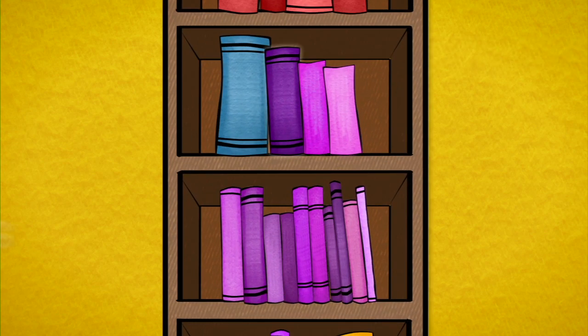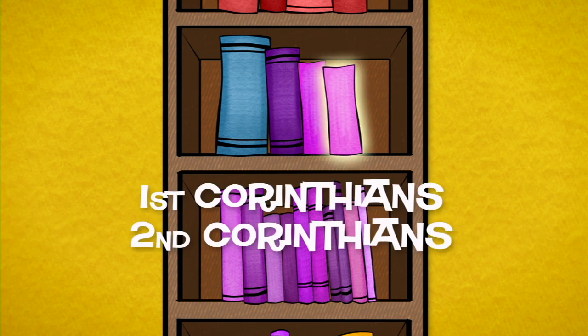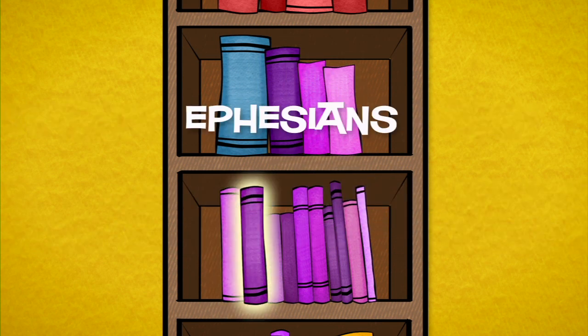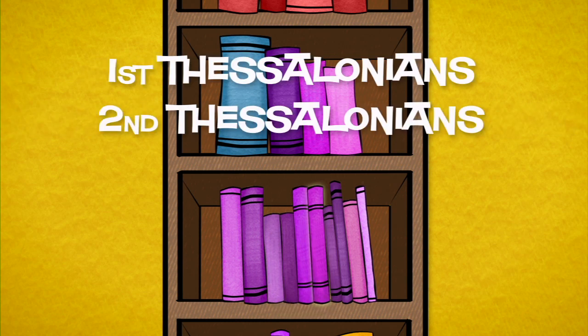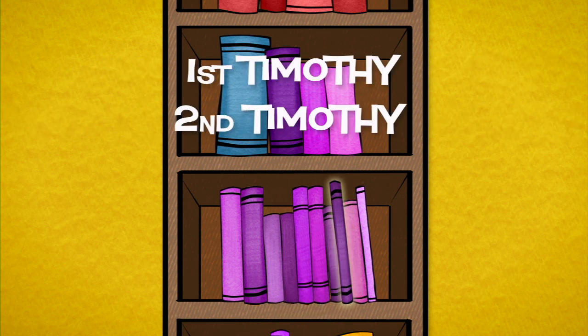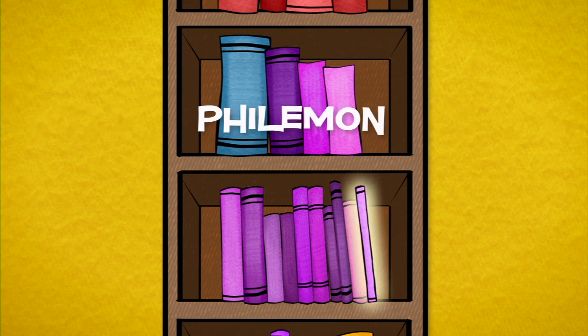They are, in order: Romans, 1 and 2 Corinthians, Galatians, Ephesians, Philippians, Colossians, 1 and 2 Thessalonians, 1 and 2 Timothy, Titus, and Philemon.